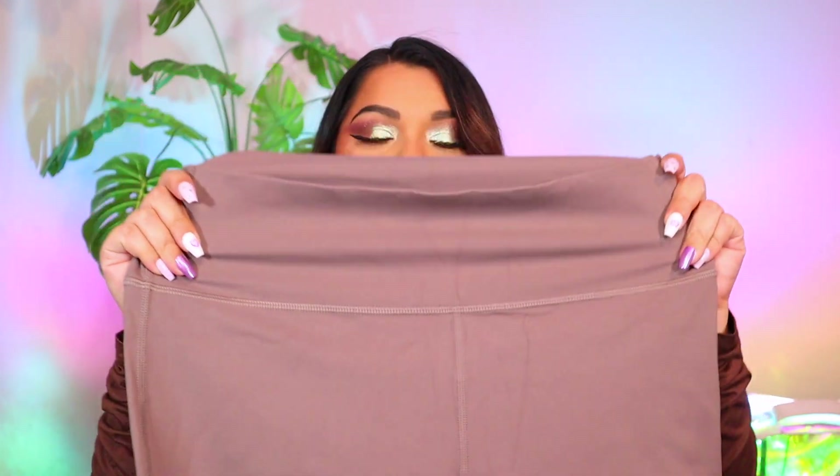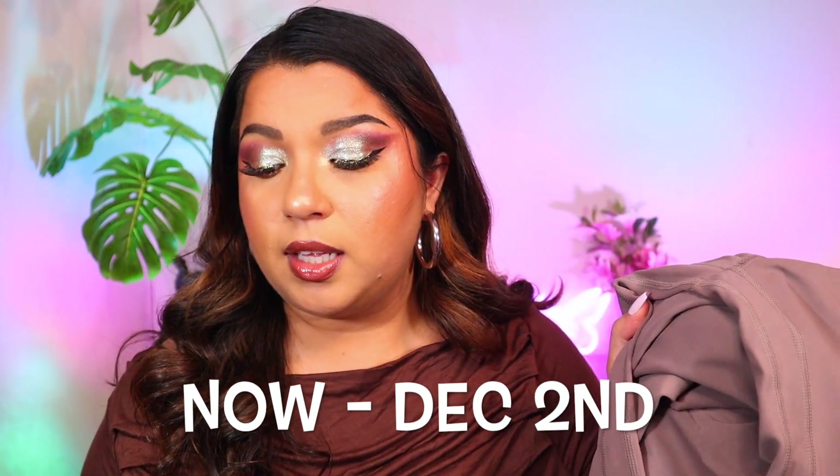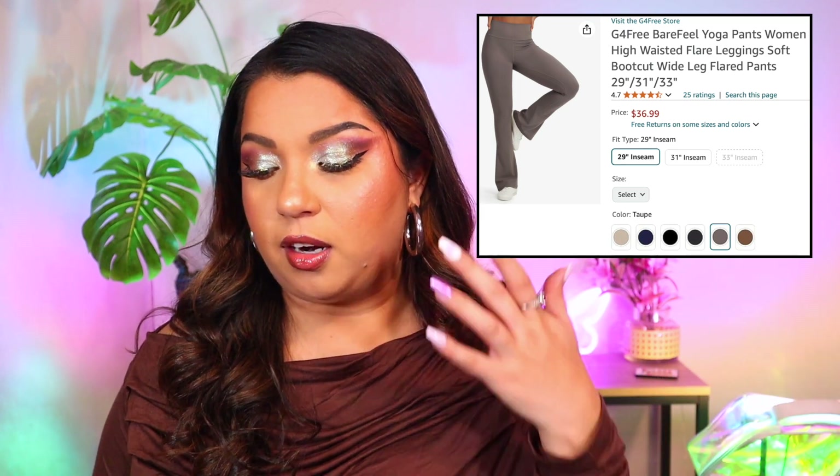This is the first one I picked because I love this taupe-gray color — look at how beautiful it is. These are yoga pants that flare out on the side. Everything you see here will be up to 35% off for Black Friday, from November 25th through December 2nd, in the Amazon G4 Free store. This is the G4 Free Bare Feel Yoga Pants high-waisted flare leggings boot cut. I got it in the color taupe — they also have brown, black, gray, cream, and navy.